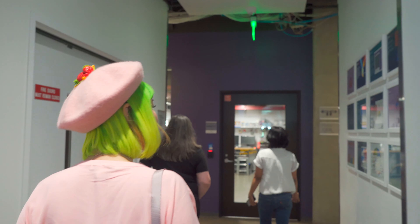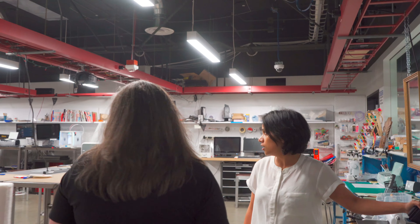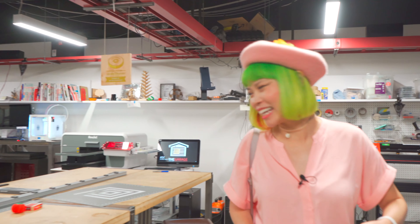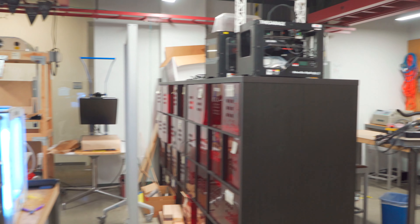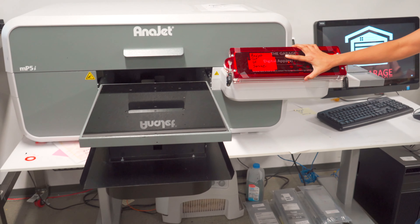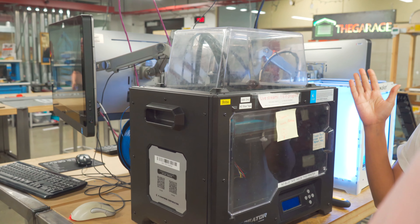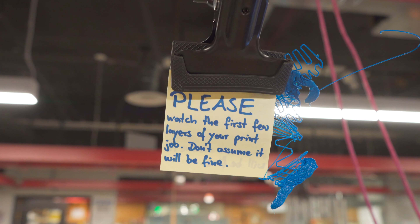Another big chapter — and by chapter I mean an employee running and helping it out — is the Maker Garage. This space is open 24/7, 365 days for all employees. We have the standard 3D printers, but we have cameras installed on all of them. So even before someone comes here, you can just go to aka.ms/3dstatus to see who is printing and when a print will be free. Please watch the first few layers of your print job — don't assume it will be fine.